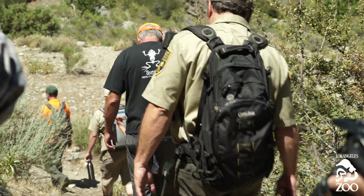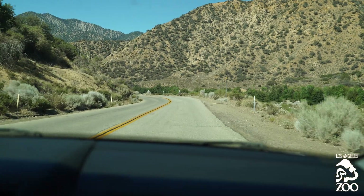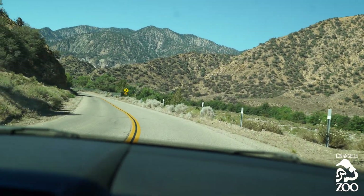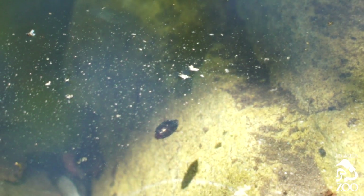Without this frog, there are no other frogs in the high elevation sites. You take anything out of nature's equation, there's an impact on the cycle.